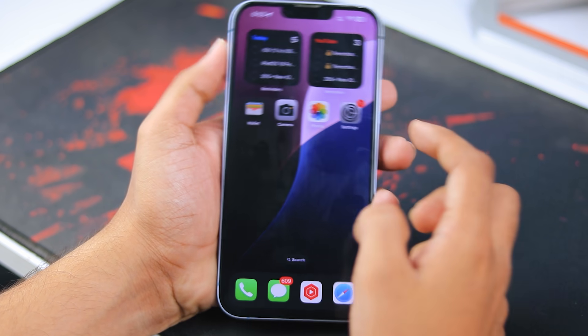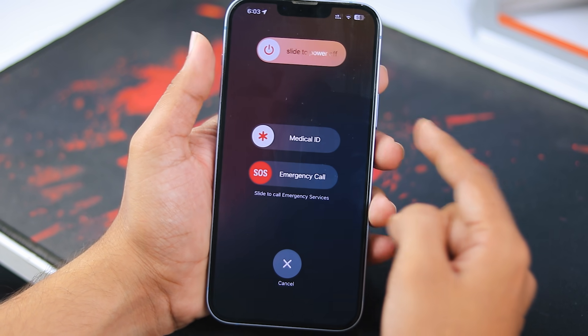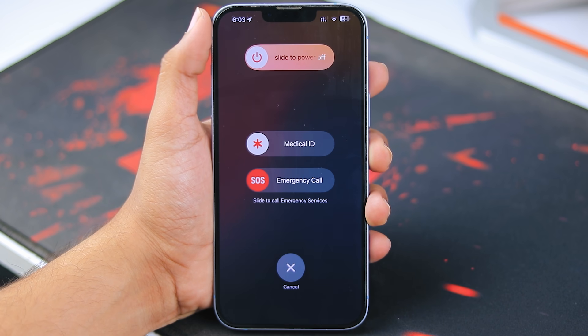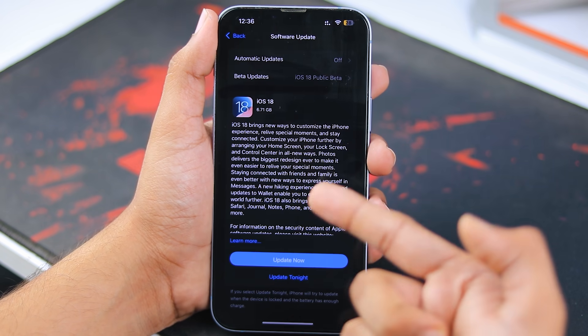If you've tried checking manually and resetting the network settings but still no luck, try restarting your device. Restarting can help fix any bugs or glitches that might be holding back the update. Just slide to power off, wait a few seconds, and power back on. After that, check for the iOS 18 update again.